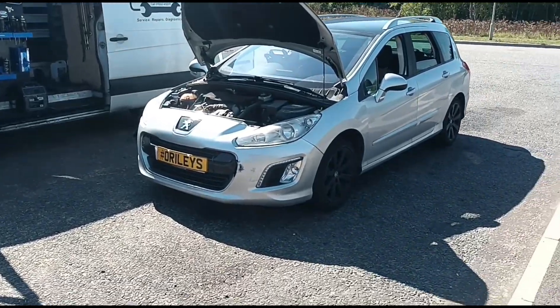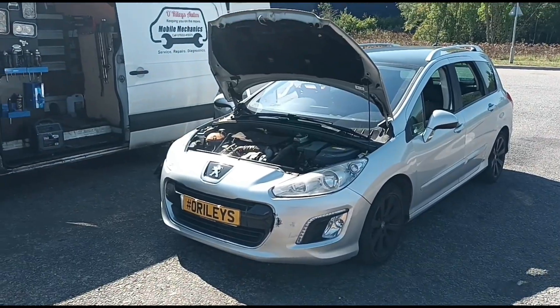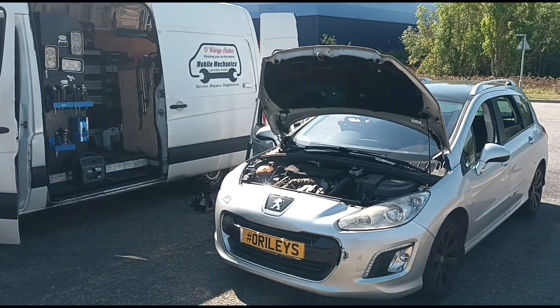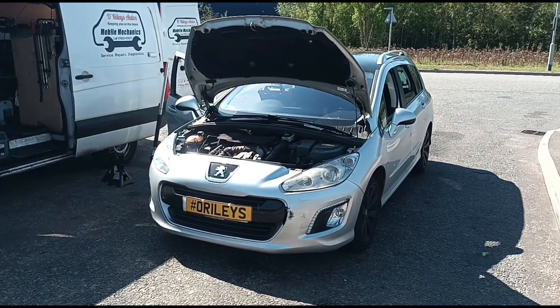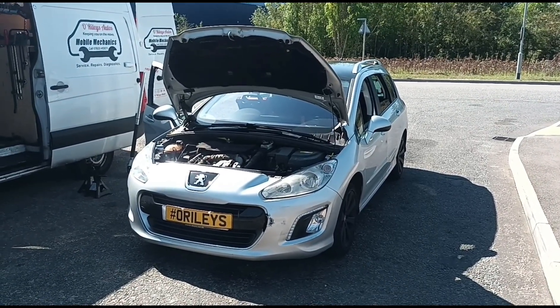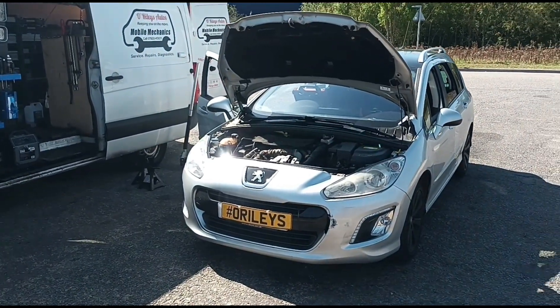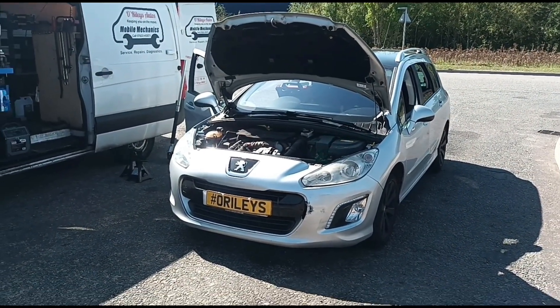Hello, it's Jimmy here with Orly. I'm looking at a Peugeot 308 here — it's a 1.6 HDI diesel. I'm going to tell you some interesting facts that happen with these cars, and a lot of other brands are doing similar setups where you have to bring the car in for expensive repairs for no apparent reason.